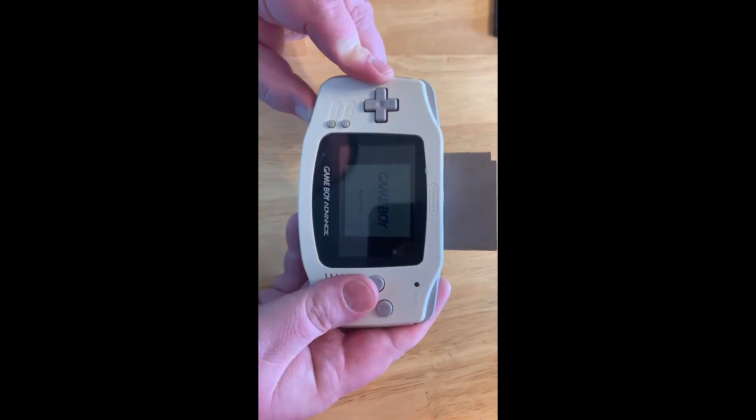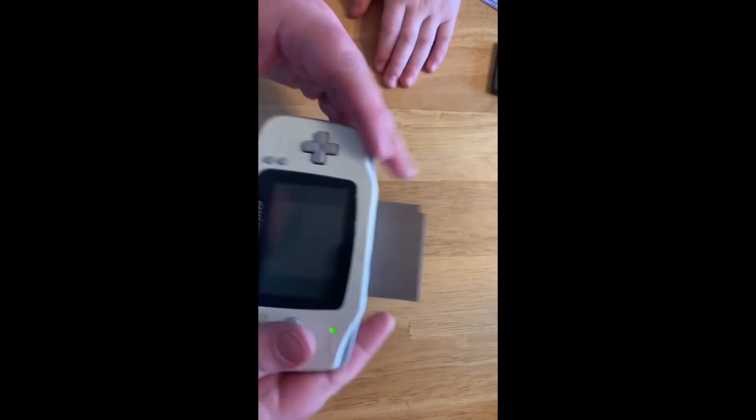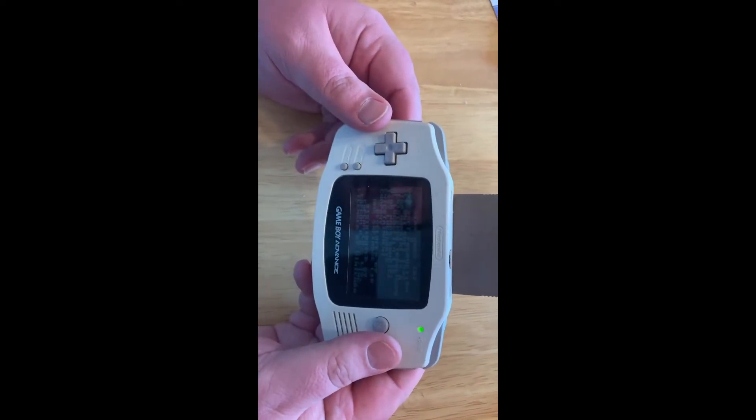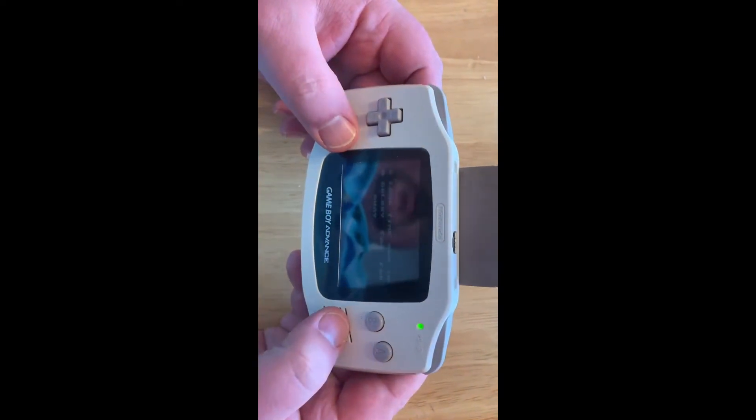The Star Wars game is not firing straight up at first, but after a moment it goes. Those two work fine, so we'll move on and test the others. Cruising USA — give it a minute — and there it is, that one works with no problem. Then Mortal Kombat 3 for the Sega, and that one works too, so everything is working great.